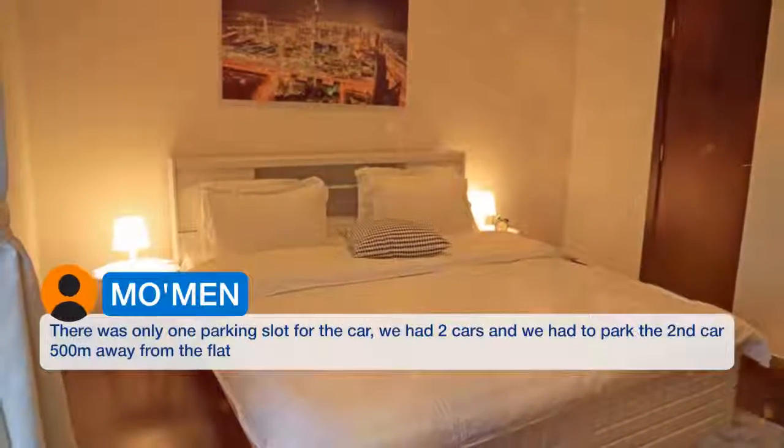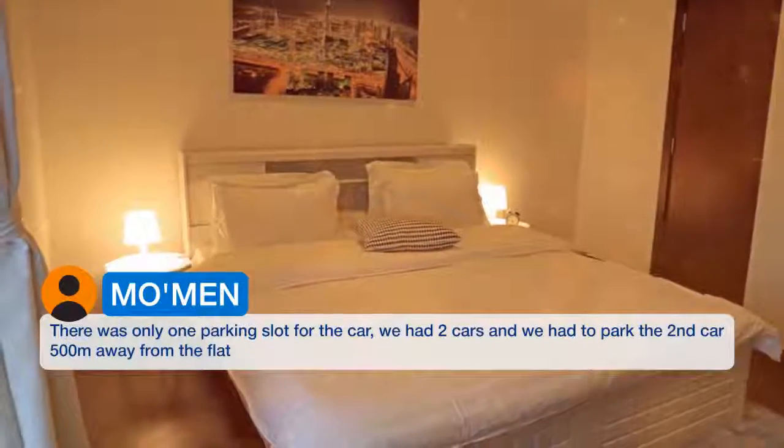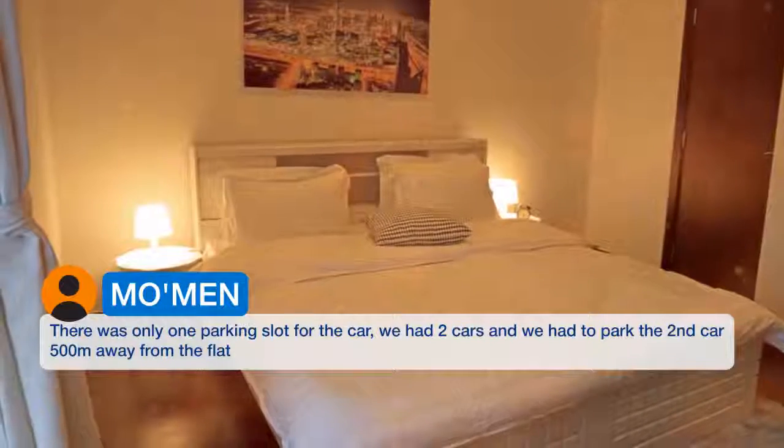There was only one parking slot for the car. We had two cars and had to park the second car 500 meters away from the flat.